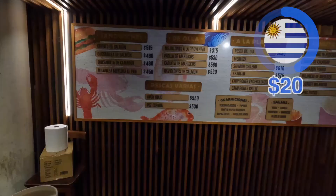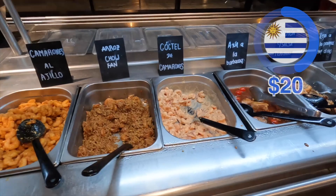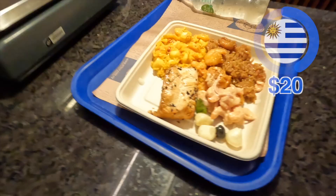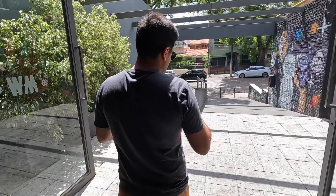For dinner, I head to this seafood restaurant, which is sort of on the coast. They have a place where you can order from behind the counter, but my Spanish isn't great and no one really speaks English, so I think it's better to just pick food from the buffet. I go for salmon and lots of rice with shrimp and a drink. The dinner tastes really good — I highly recommend seafood in Uruguay because everything tastes super fresh. Dinner cost me $20.